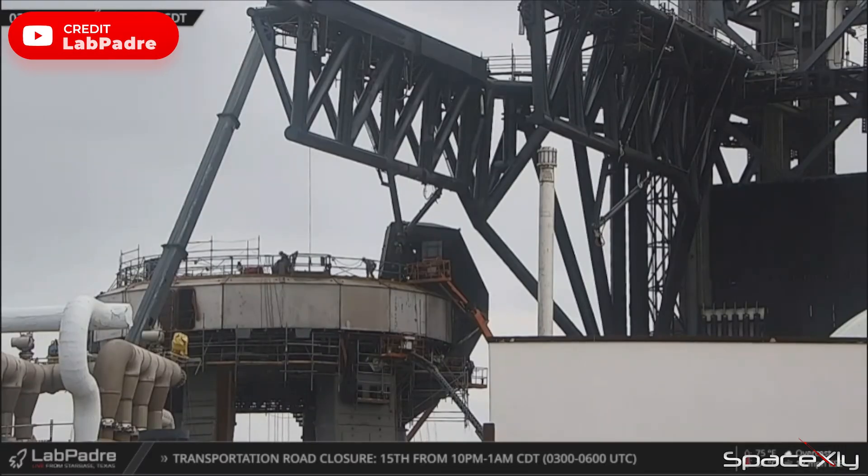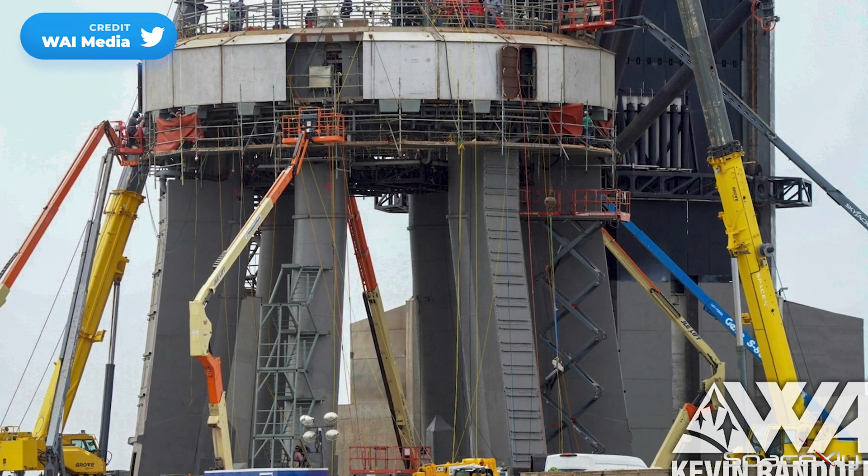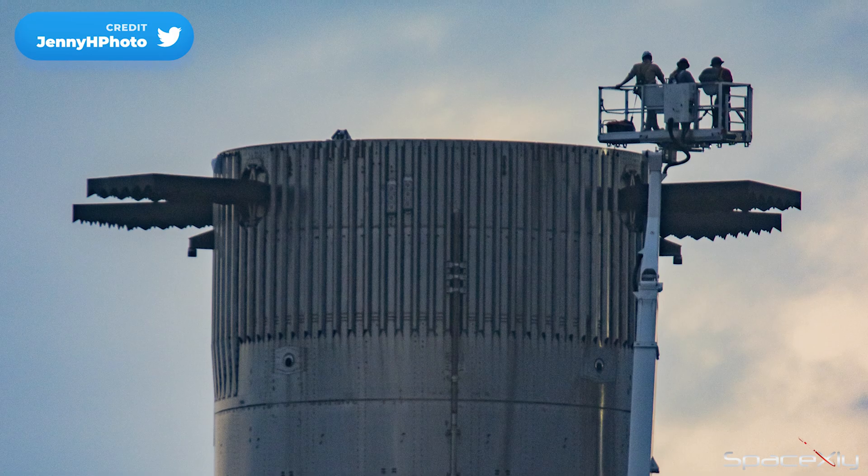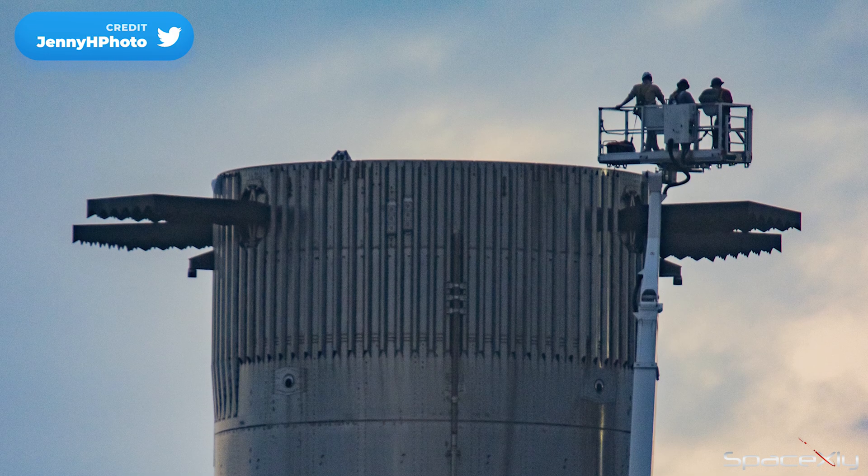Additional work still continues on the OLM and a new staircase is also being raised, but the orbital launch mount looks so robust already with all the upgrades in recent months. Not much work is going on the booster, as it looks to be flight ready.